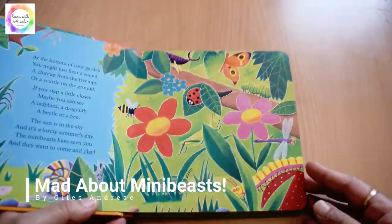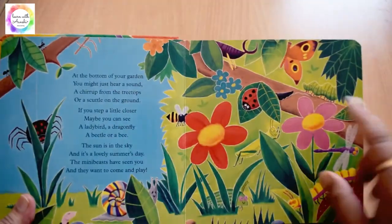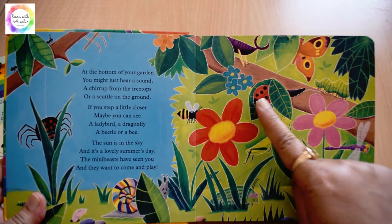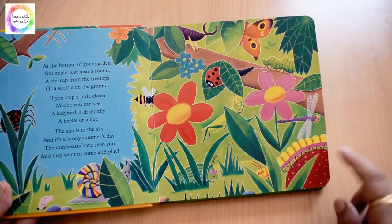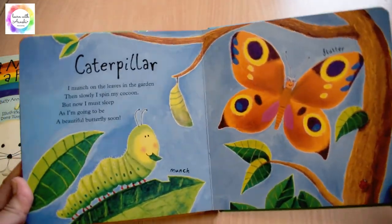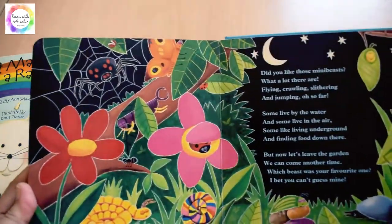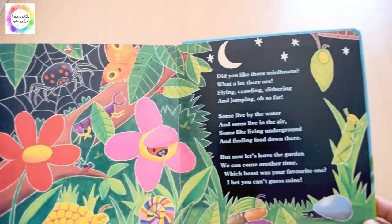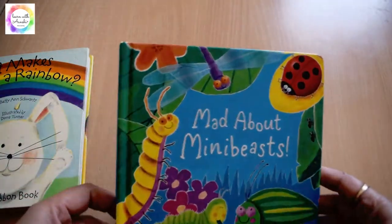Next one is 'Mad About Minibees.' It's a colorful rhyming picture book about the minibees — the creepy crawlies, the honeybee, the ladybug, and the grasshopper. Kids can point out that a caterpillar turns into a beautiful butterfly. There is a spider, and a ladybug is hiding. It's a small book which is easy to handle by the kids.